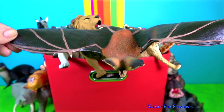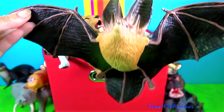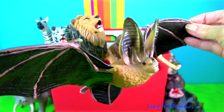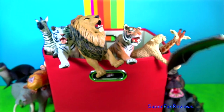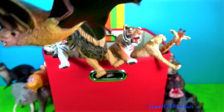Townsend's big-eared bat. They are a medium sized bat with very long ears measuring between 3 and 4 cm or 1.2 to 1.5 inches. When the ears are laid back they extend to the middle of its body. The face has two large glandular lumps on either side of the nose.